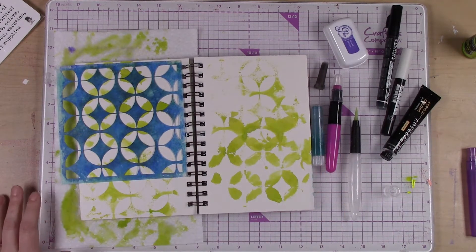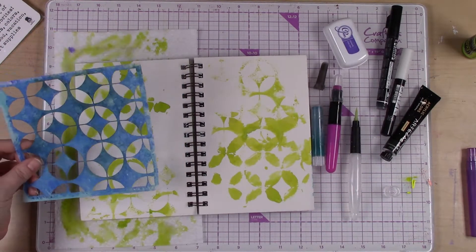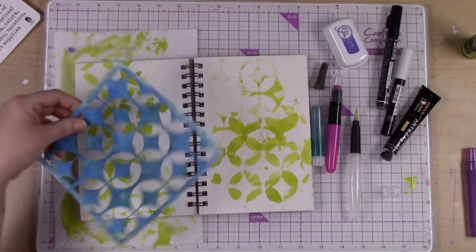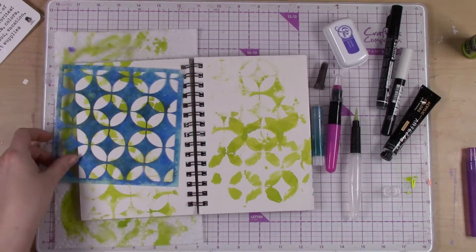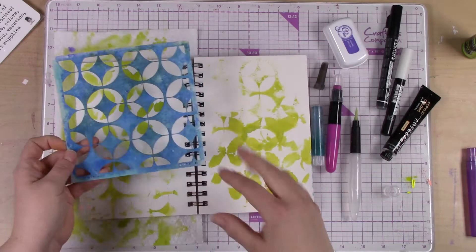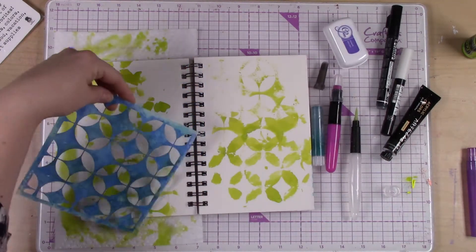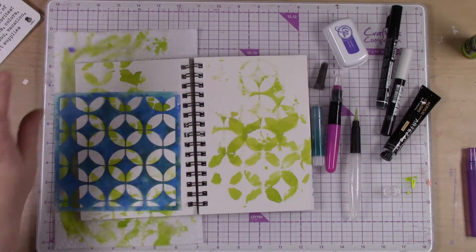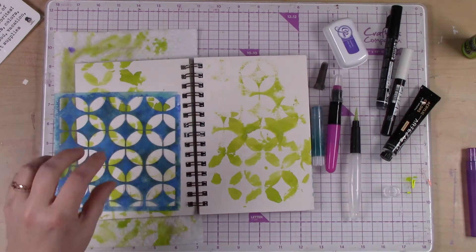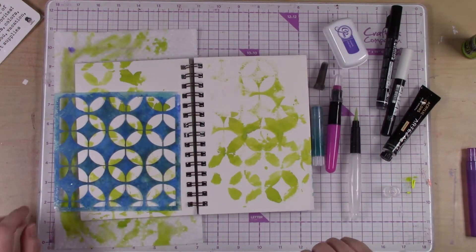We started with the lime green. Now I'm going to use this stencil again. This stencil pretty much looks the same all the way around, but one thing you could do if it were different is flip it or turn it upside down and you'd get the same pattern in a different rotation.